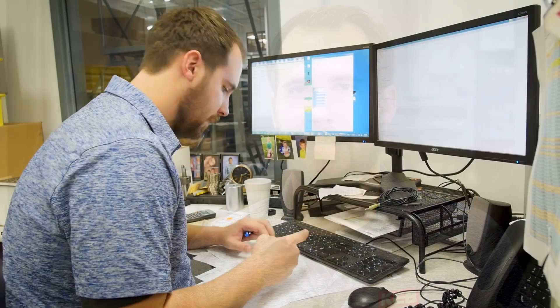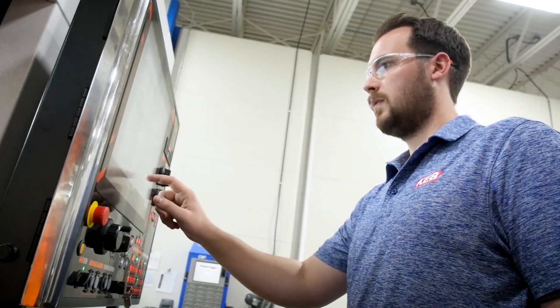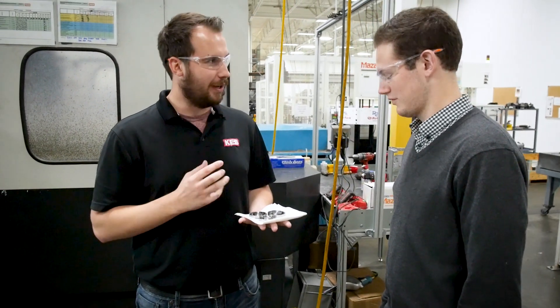I've grown here at KEB through a lot of problem-solving and getting to know new people. Daily challenges such as existing programs — expanding on those, making them better and more efficient — and also meeting the new people we hire and making new friends.